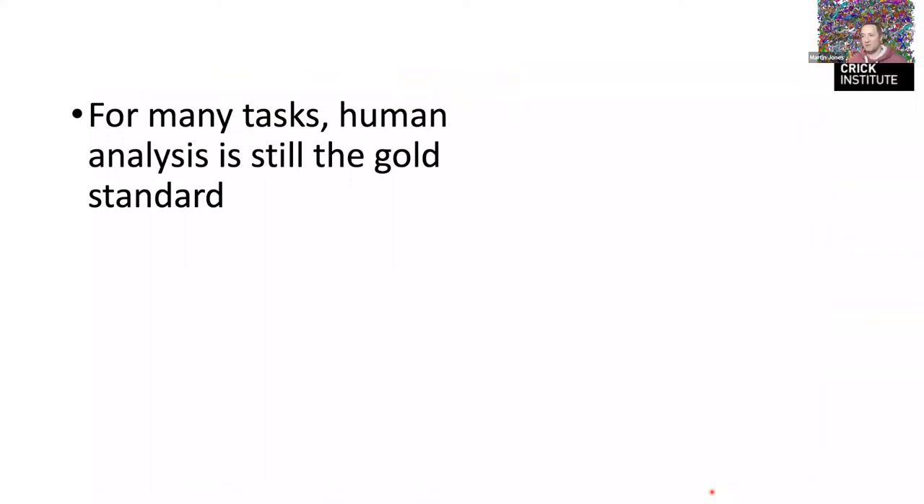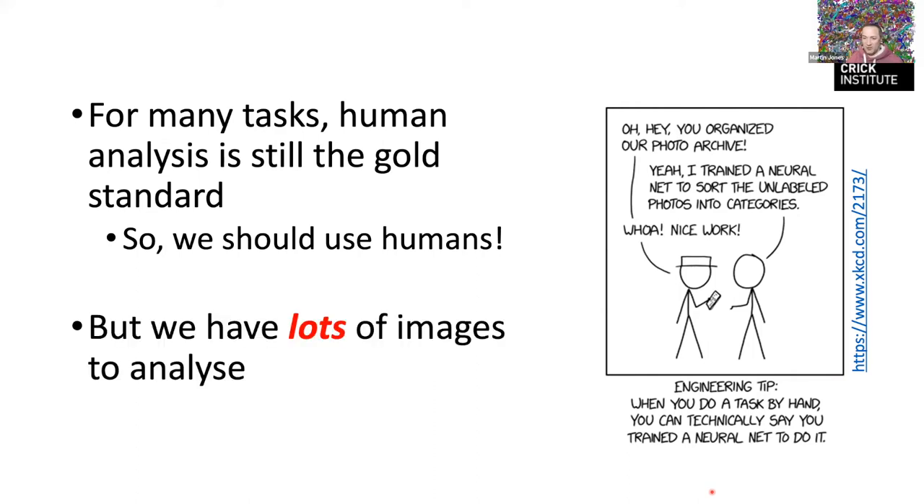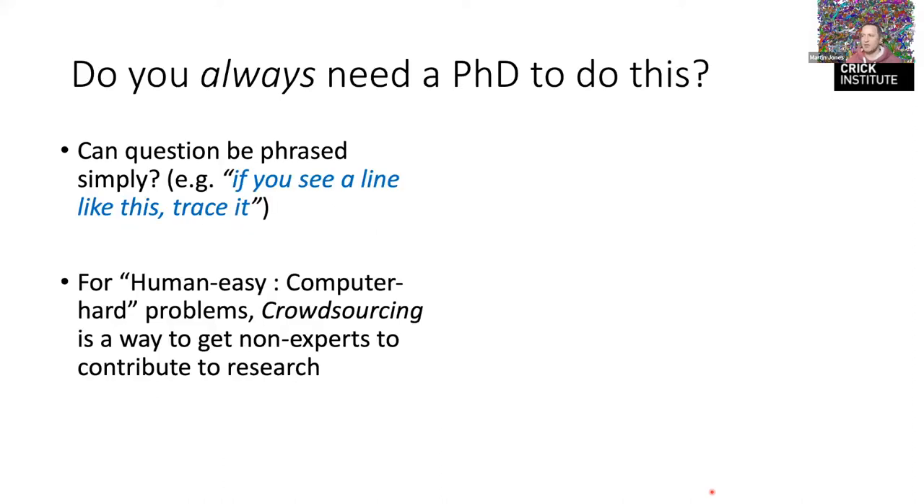We want to do the best science, so we want to use the best methods. Currently the best method is often still human — manual analysis. But we've got a lot of images, so we need a lot of humans. That's the logical conclusion. So we're asking: what do you need to do to be able to make this type of training data? Do you always need a PhD to do this?